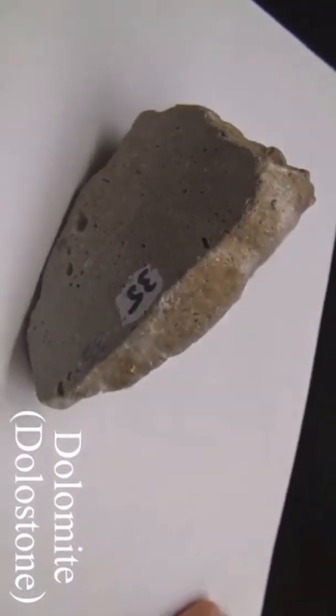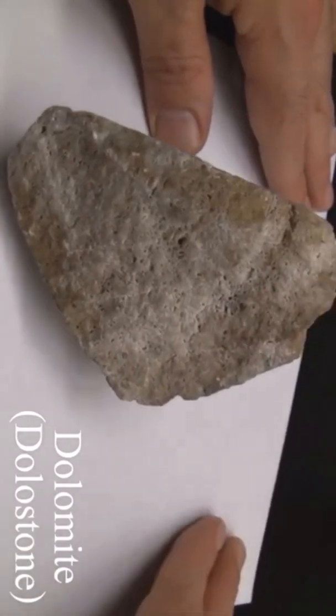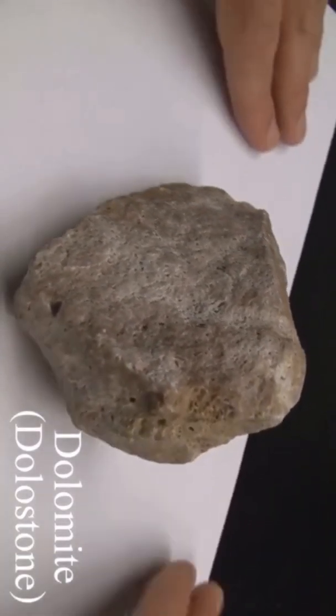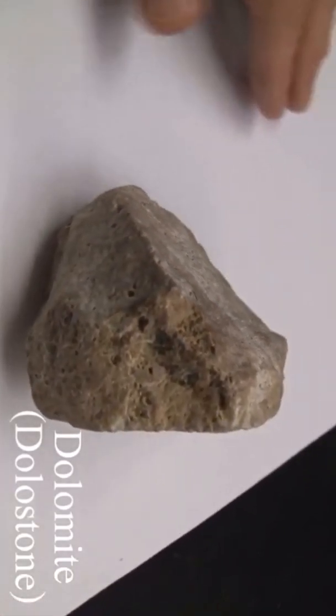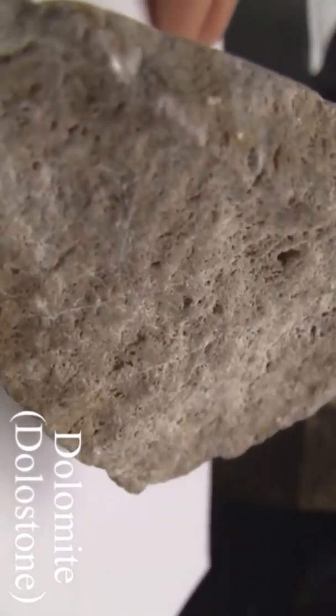Dolomite. Texture is coarse to fine-grained. Structure is massive. Color is white, colorless, buff, brown, pink, or gray. Hardness is 3–4. It effervesces very slowly in cold hydrochloric acid.